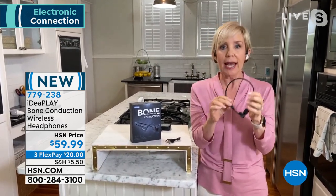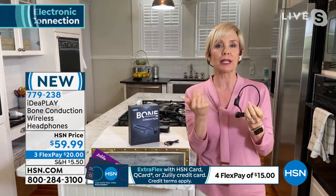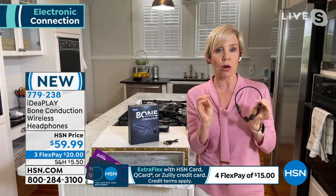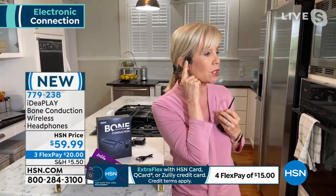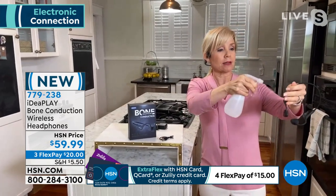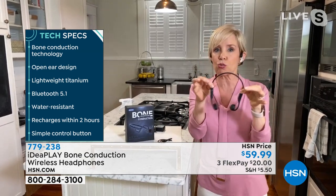Nothing is inside your ear drums but you still hear your music and can talk on the phone. Six hours of play time — six hours of music or phone calls — and they're so comfortable you'll never even know they're on. Touch controls on the outside let you scroll through music or turn them on and off. They're also water-resistant and sweat-resistant. Let me spray a little water on them — if you're out sweating, biking, walking, or running you don't have to worry about them falling out.